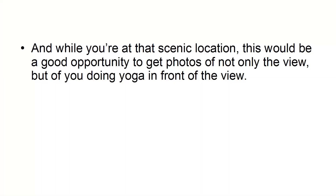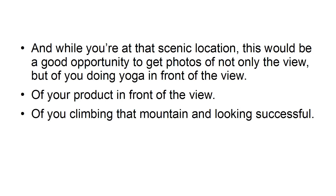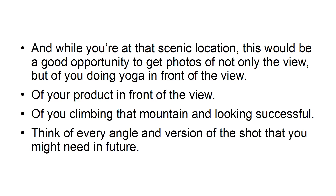And while you're at that scenic location, this would be a good opportunity to get photos of not only the view, but of you doing yoga in front of the view, of your product in front of the view, of you climbing that mountain and looking successful. Think of every angle and version of the shot that you might need in the future.